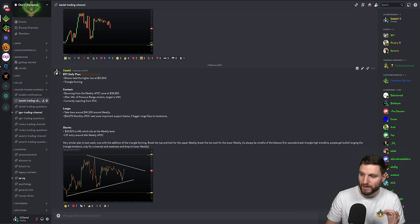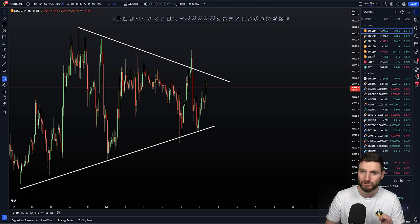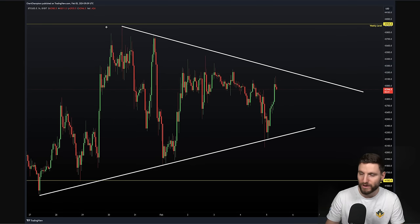The most important thing we needed to be mindful of is the fake out of this triangle. You can see where I'm moving the mouse here to highlight the fake out. For example, we break the triangle trend line high — people get bullish longing the triangle breakout — and then only for a reversal to happen. So fake out means: break the triangle trend line high, people get bullish longing the breakout, and then you get a reversal. We can all see how this progressed during the day, recognizing that triangle and having a big emphasis on the fake out.